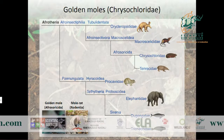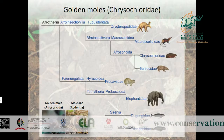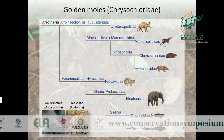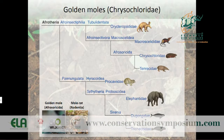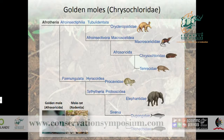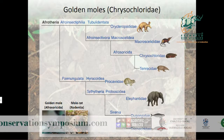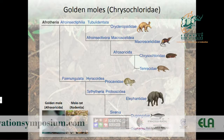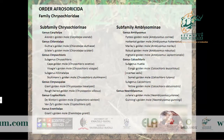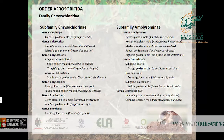Those of you who attended Rita Maria's talk on Monday will have already heard something about golden moles, but just to introduce them briefly: they're a family of small mammals belonging to the Afrotheria. They're exclusively subterranean — the only other exclusively subterranean mammal in southern Africa is the mole rat, which is not in any way related to golden moles.